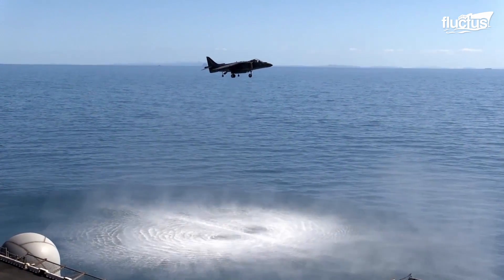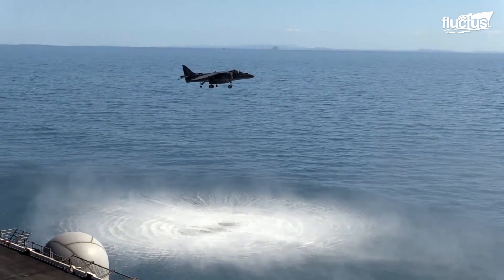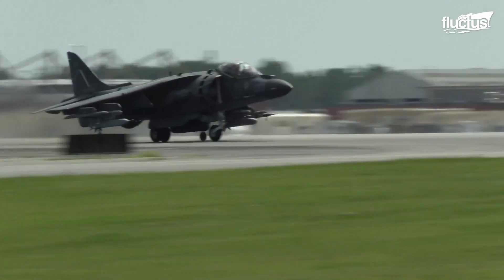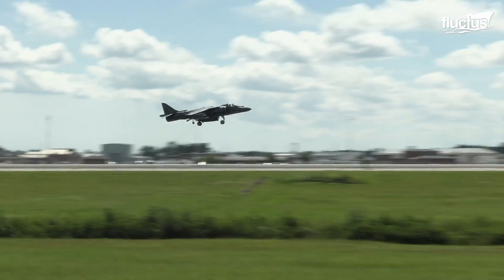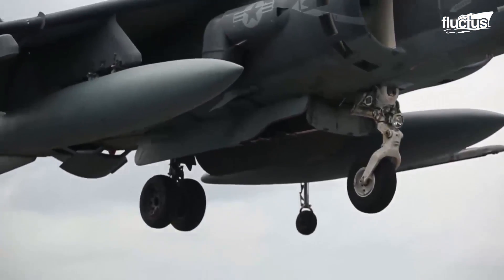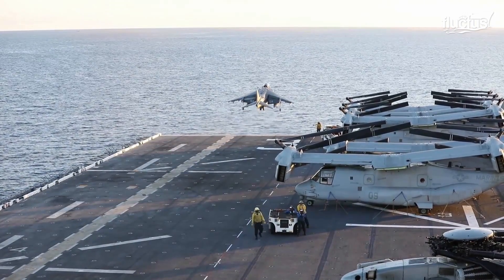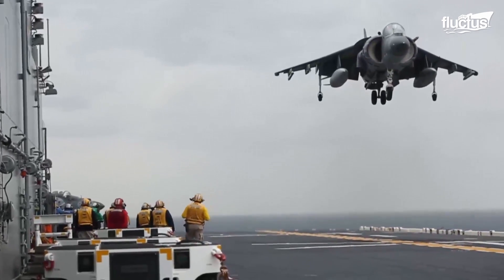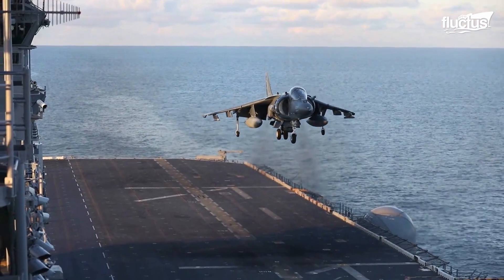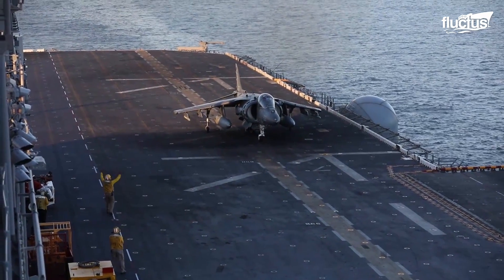Building upon the success of its predecessor, the AV-8B Harrier underwent significant improvements in avionics, engine performance, and weapons systems. The AV-8B's Rolls-Royce Pegasus engine, coupled with vectoring nozzles, allowed the aircraft — first introduced in the 1980s — to transition seamlessly from horizontal flight to vertical descent. It was during these vertical landings that the Harrier demonstrated its remarkable precision and control, touching down on the deck of naval ships or confined areas with finesse.